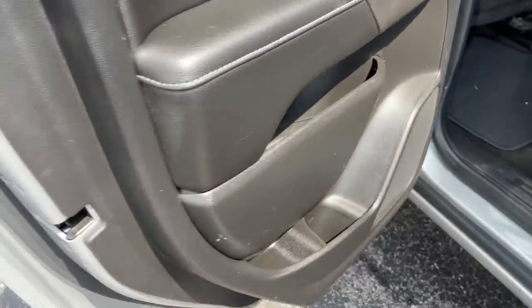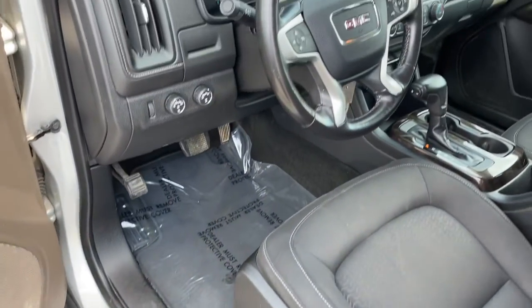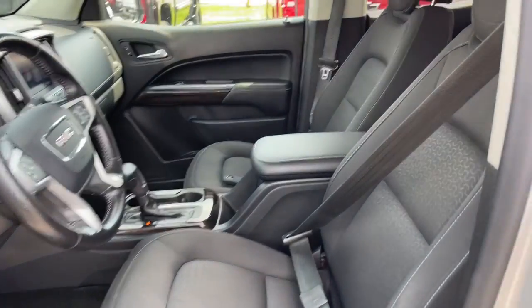Modern comfort blends with impressive capability in this can-do Canyon. See for yourself when you take it out for a test drive. Our professional staff looks forward to giving you excellent service.